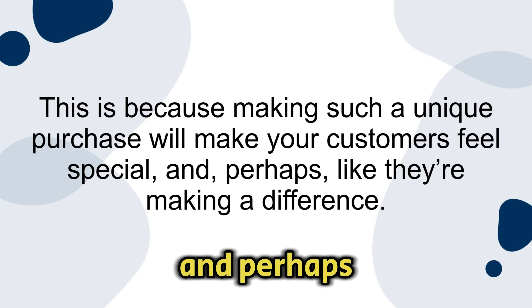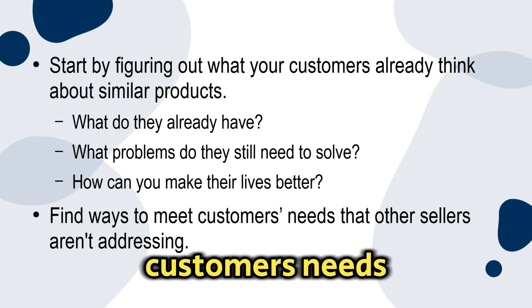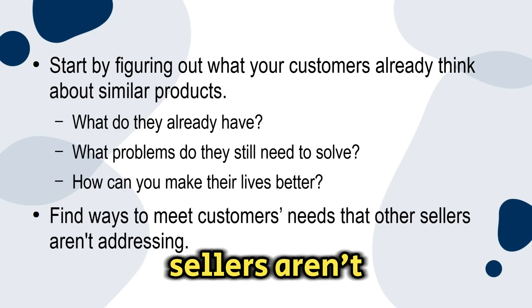Number two: know your competition. You need to understand who else is in the market. Positioning your brand isn't just about your product — it's about how your customers see it, and shaping what people think about the products you sell. Start by figuring out what your customers already think about similar products. What do they already have? What problems do they still need to solve? How can you make their lives better? Find ways to meet customers' needs that other sellers aren't addressing — this will make your Etsy brand stand out.